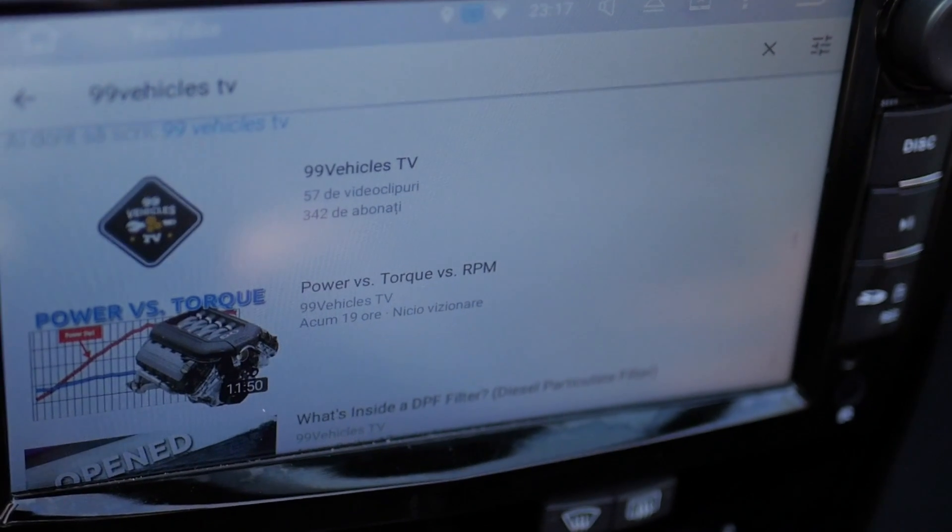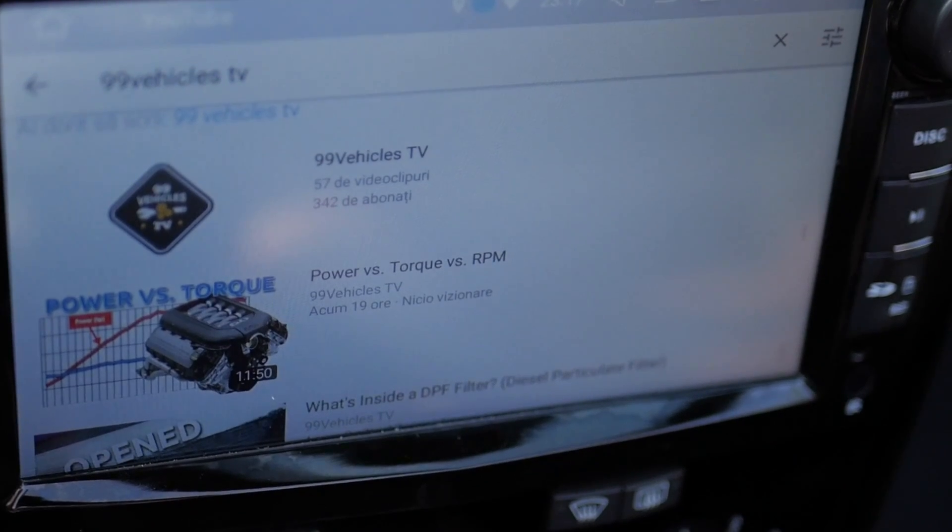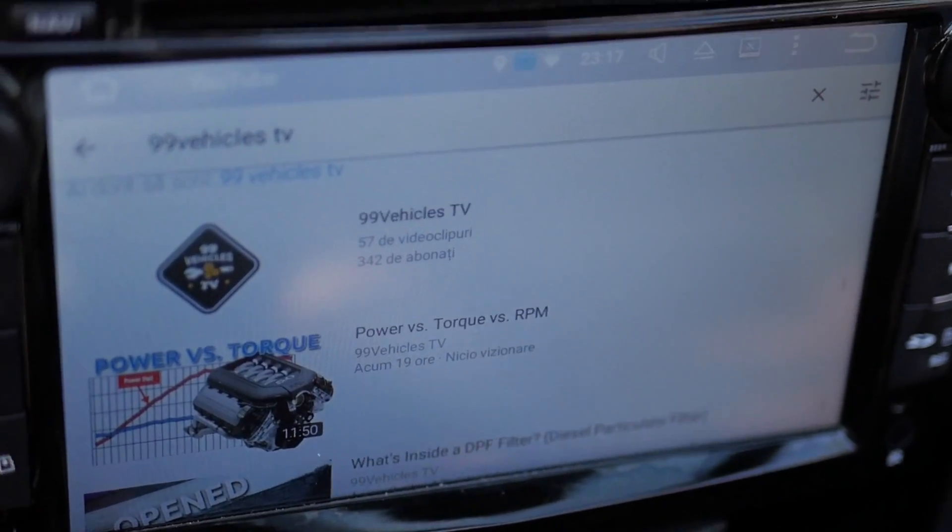So this is my quick review of the Opel Astra Cabrio. If you have any questions, leave them down below, subscribe for more car videos, and I'll talk to you guys soon.